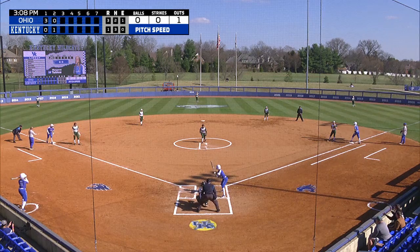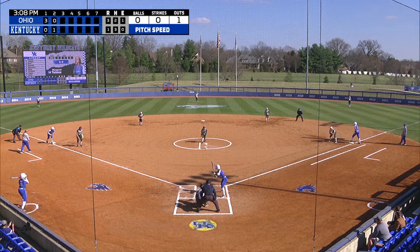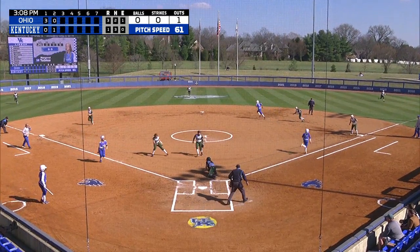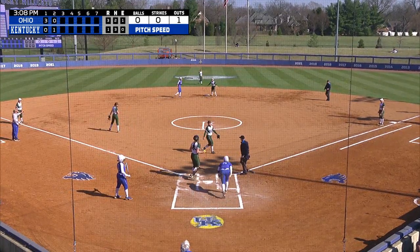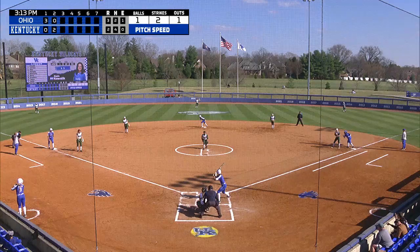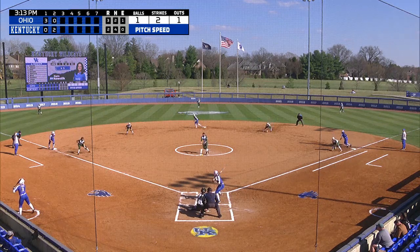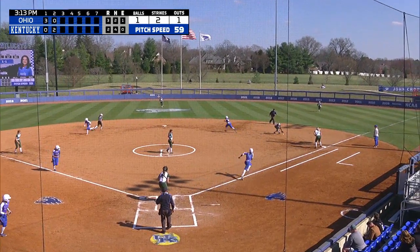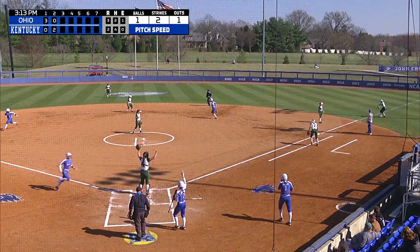Put two runners in scoring position for Kentucky. A little square and a bunt by Tobias! And how about that play by Blaine? Here's the 1-2 pitch for Koffelt. That'll get a run in, and another tough play down there at second.